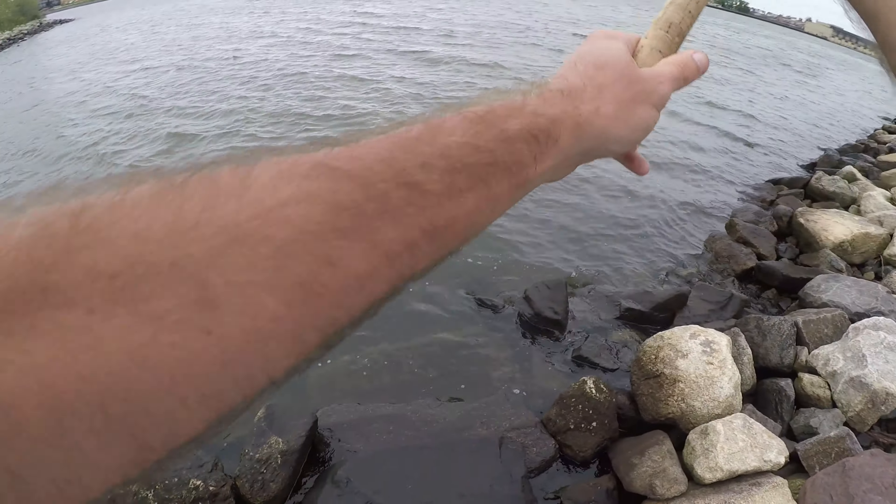Not much going on in the first spot — let's try spot number two with little pieces of blood worms. We got something! I moved out of that last spot because I had nothing there.